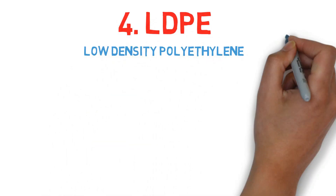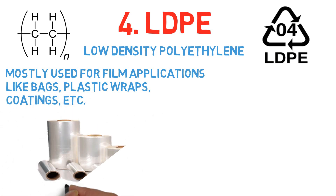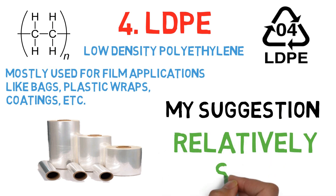Number 4: LDPE, which is low density polyethylene. This type is used mostly for film applications like bags, plastic wraps, coatings, etc. My suggestion: it's relatively safe, but still may release some endocrine disrupting chemicals.